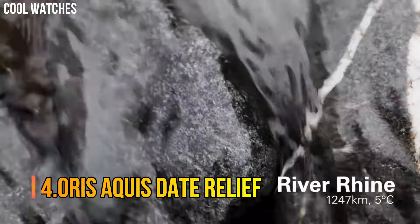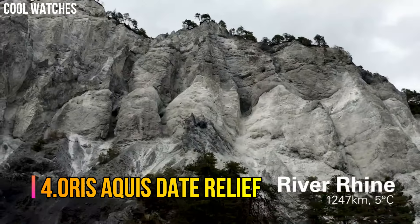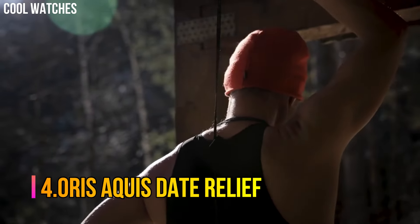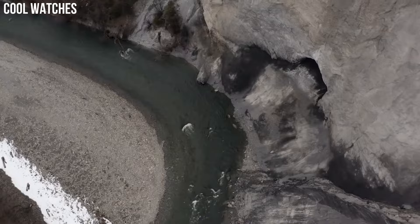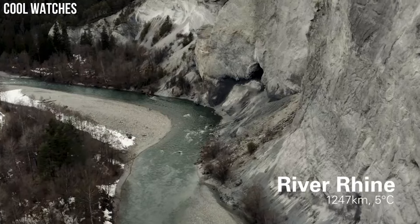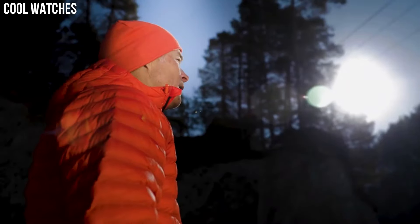Number 4: Oris Aquis Date Relief. Oris and Expedition Swimmer are going their own way to raise awareness of the importance of water, with the release of the Oris Aquis Date Relief — a high-quality diver's watch.